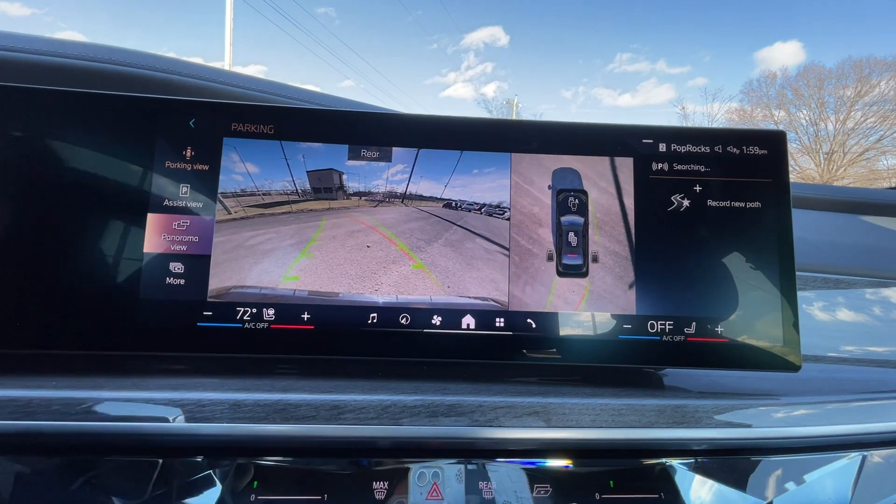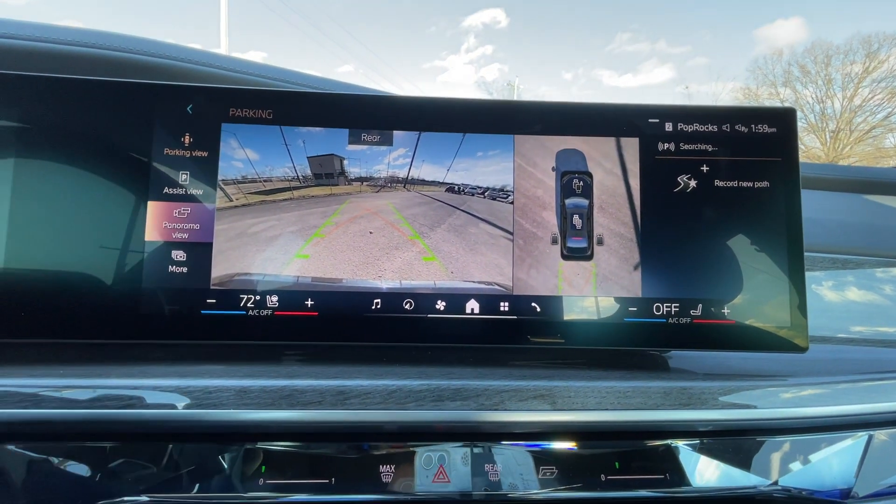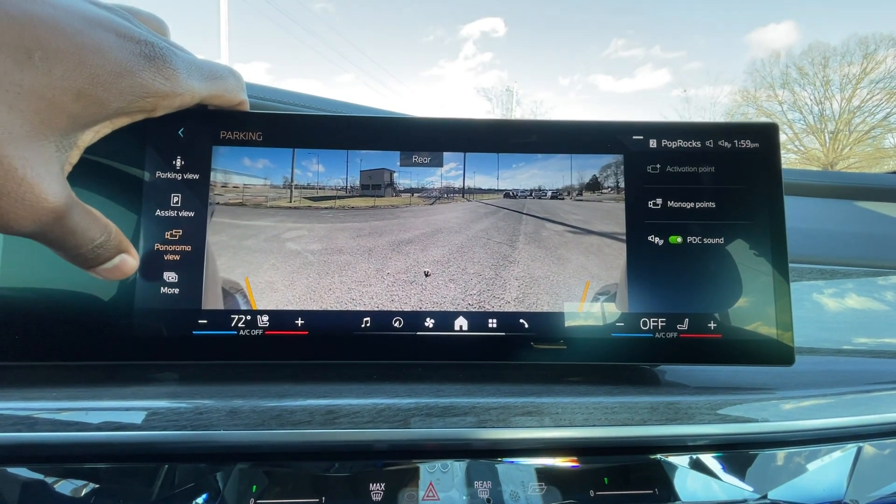You can hook up your Bluetooth devices there. The backup camera picture is pretty good — the guidelines follow you as you turn the steering wheel. You also have that bird's eye view, which I like. You can cut that on or off if you want to see the picture better — tons of different views available.